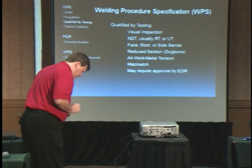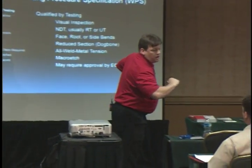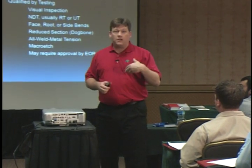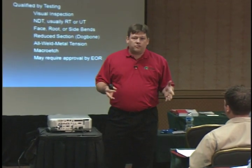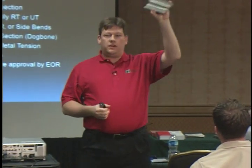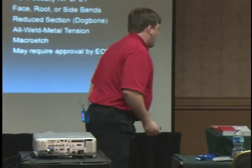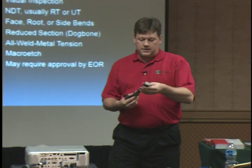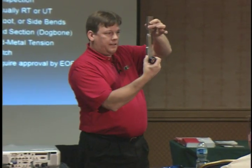The third type is a procedure qualified by testing. If the standard WPS doesn't match your shop's parameters, or you're doing a non-standard or unusual application, you can qualify your own procedure. You run test plates in the required position, your inspector cuts coupons, and they can be bent into different shapes. For procedure qualification, the weld must be x-rayed or UT'd, and you also run a tension test — called a dog bone — where the sample is milled to shape, pulled, and checked for failure location and type.